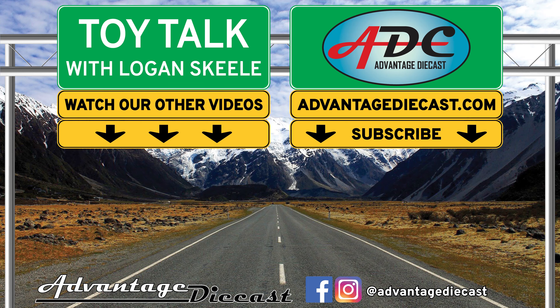Thanks for watching, everyone. Please smash that like button, share this video with your friends, and tap to subscribe to join the 64th Gear Jammers. I'm Logan, the 64th Gear Jammer, and I'll be back soon with another episode of Toy Talkin'.